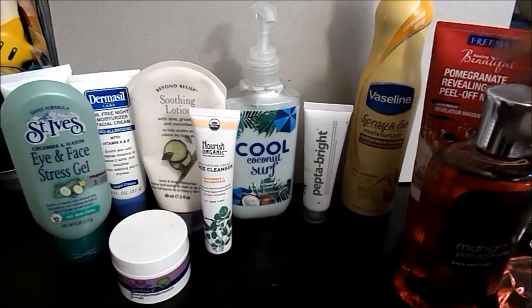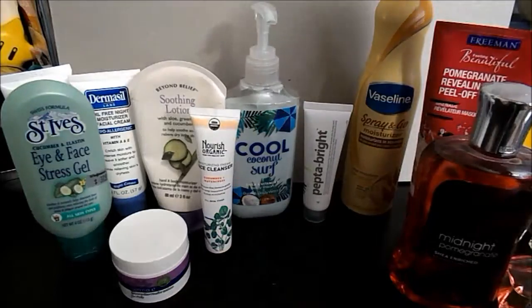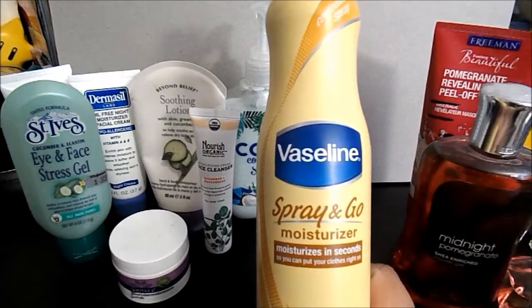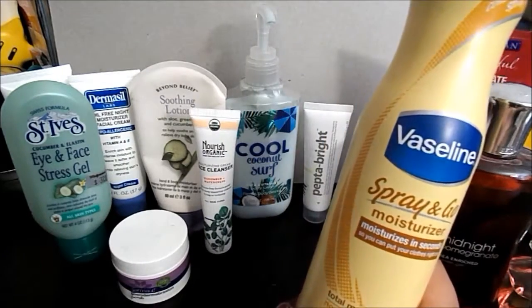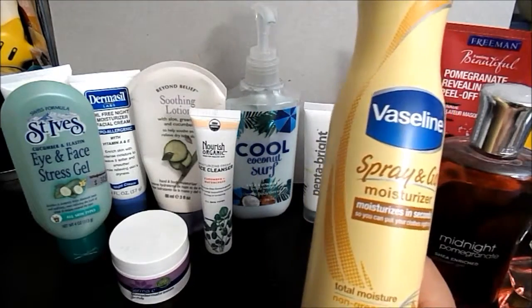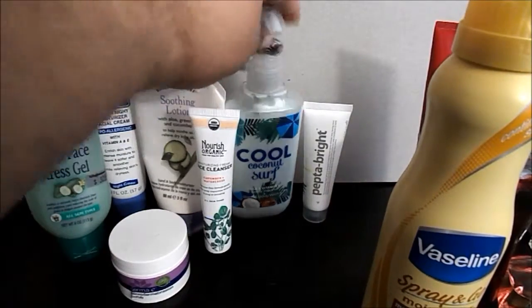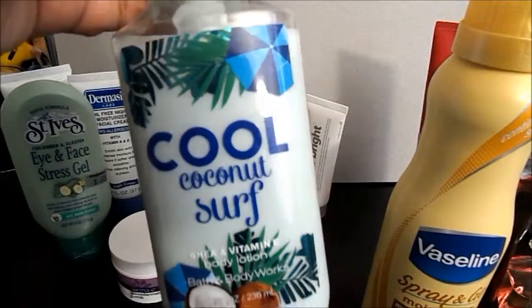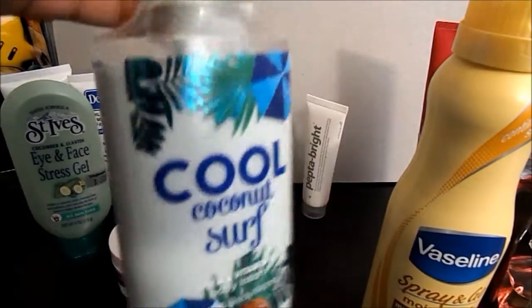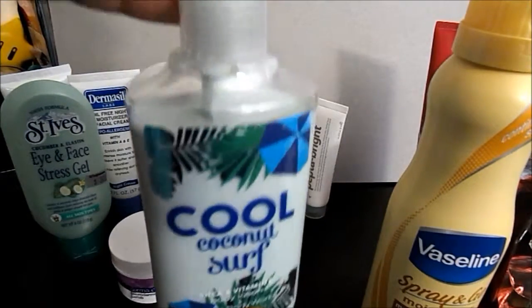I do like this scent, it's nice. I have two body lotions. The first is the Vaseline Spray and Go Moisturizer — this is one of the originals when they first came out, and I got them for Christmas. Then I have Cool Coconut Surf, a shea and vitamin E body lotion by Bath and Body Works. I am here at the start of this video, but it was full when I started.